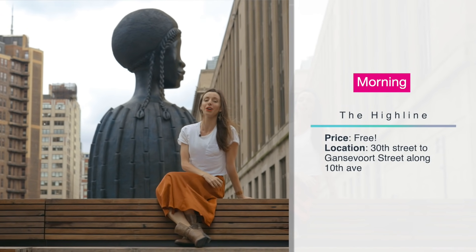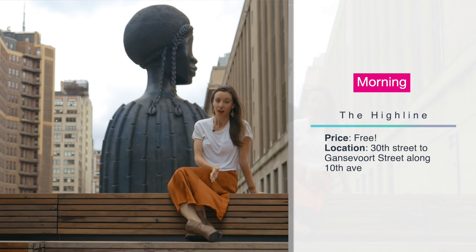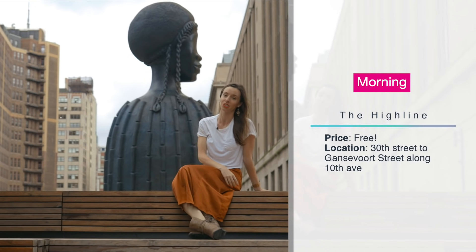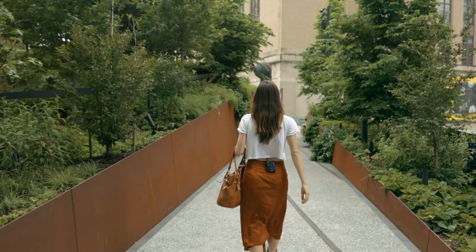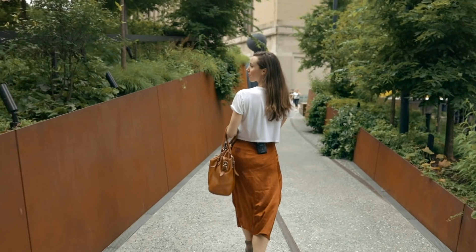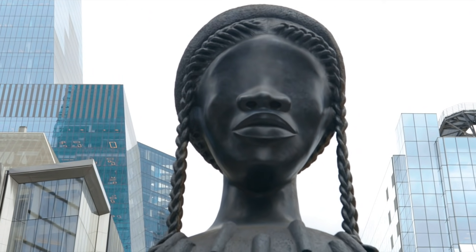The High Line stretches almost 20 blocks from Hudson Yards on 30th Street all the way to the meatpacking district. The northern section recalls the days when the High Line was unkept and abandoned, while the southern section has more modern art and vendors.